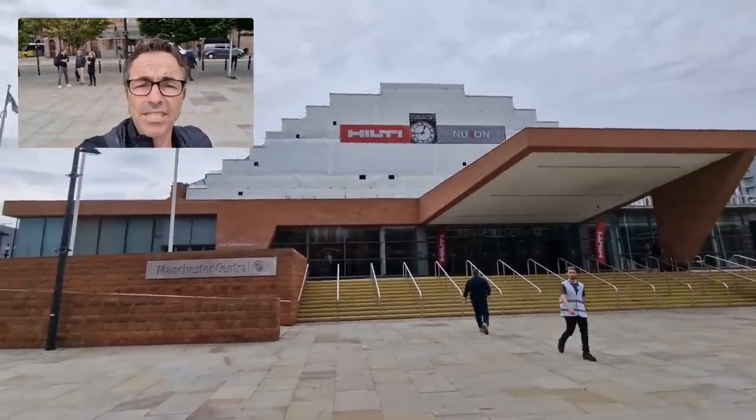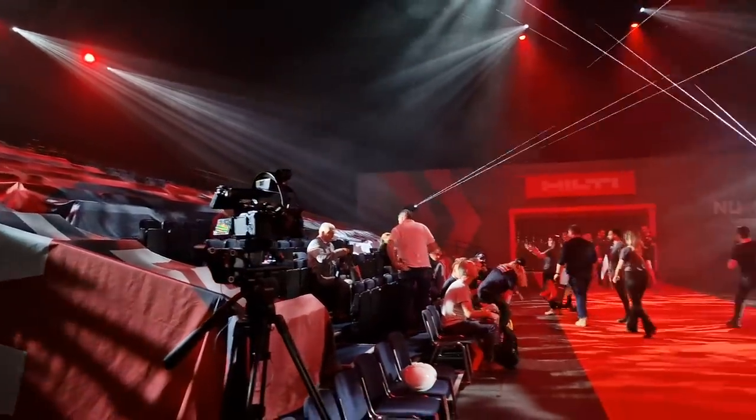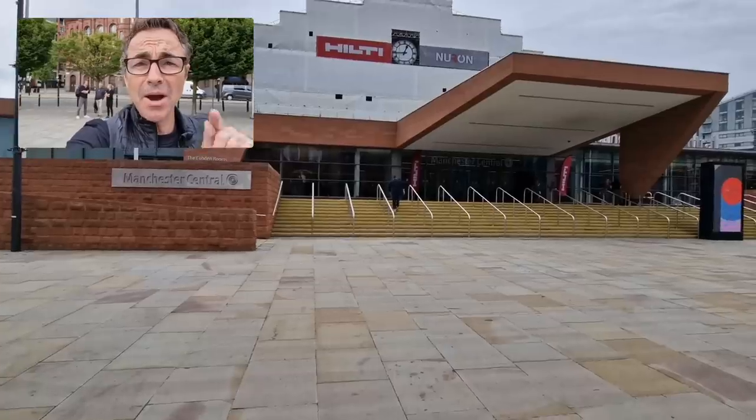This is it. I'm here at Manchester Central. This is Hilti. This is Neuron. We're going to get inside and take a look at all of this amazing technology and see what it's all about. And I'm looking forward to it.